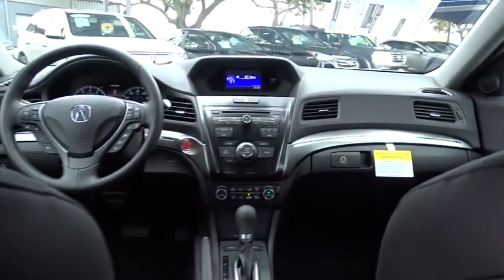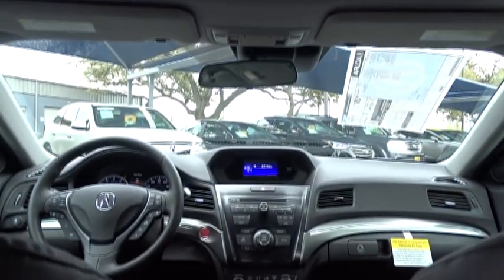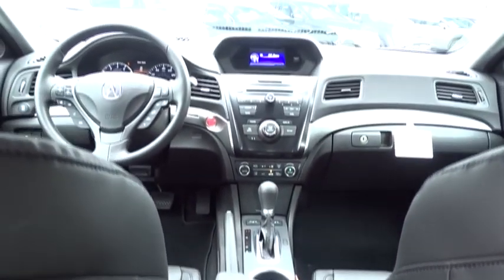Backup camera, steering wheel audio controls, anti-lock braking system, keyless entry, traction control, lane departure warning, stability control, Bluetooth, leather-wrapped steering wheel, power steering, adjustable steering wheel, floor mats.